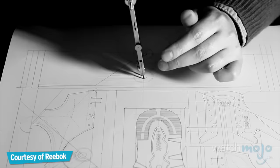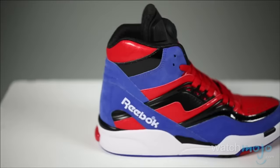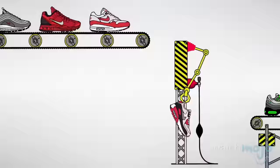Do you agree with our list? With so many editions of the same shoe around the world, there's a good chance we've jogged past one or two of your favorites. For more iconic Top 10s published every day, be sure to subscribe to WatchMojo.com.